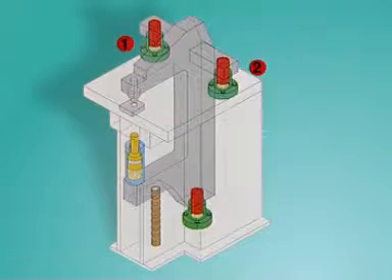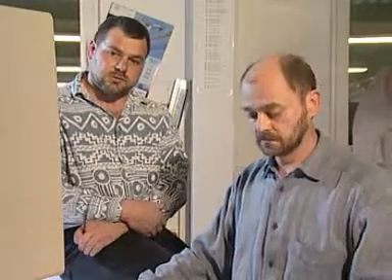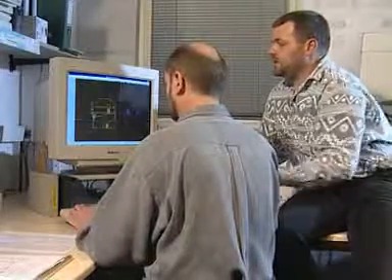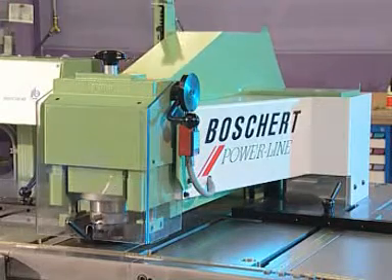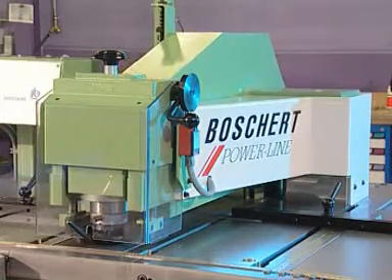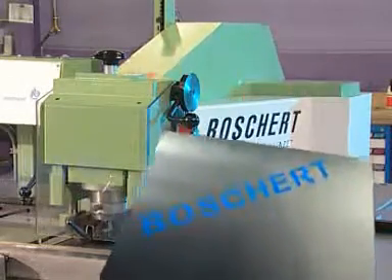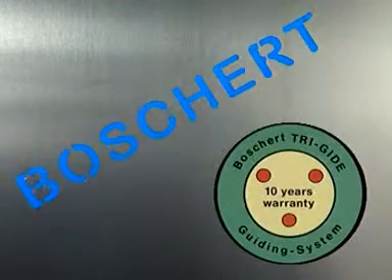Extremely large intervals between the upper and lower guide cylinders enable the machines to be so distortion resistant that any sheet thickness and any material can be worked without die clearance adjustment. In practice, this means long tool life, guide precision and a very long service life for the entire machine. With this maintenance-free system, Boschert gives a 10-year warranty worldwide.